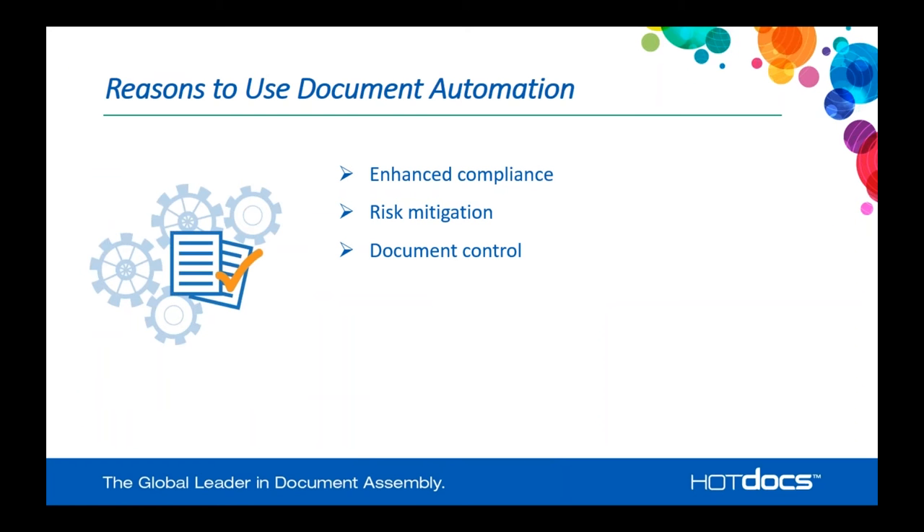So what are the reasons to use document automation? First, it's going to allow you to enhance your compliance and reduce risk. Implementing a template allows you to have control over those documents — how the output documents are created, what language is used in them — and simply allows the user to answer questions. You eliminate the risk of users copying old documents or pasting something in, forgetting to change certain things that might lead to litigation or invalid contracts. In banking, that's very important when you're dealing with mortgages and lending. If you miss a zero on a mortgage, that makes a very big difference.